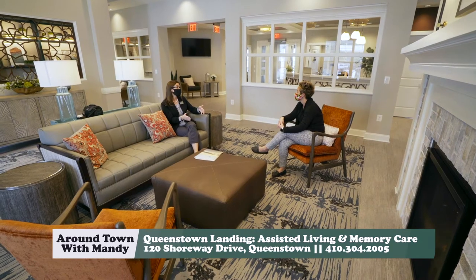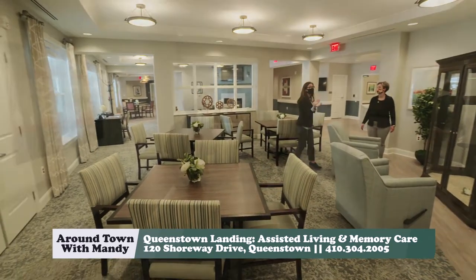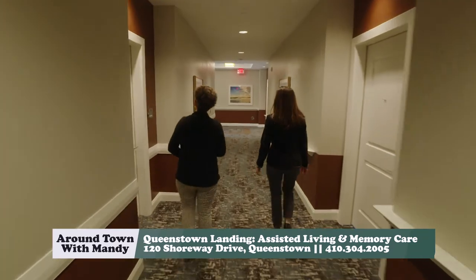We have our overall community, and within the community we have our assisted living neighborhood that we're sitting in right now, and we have our memory care neighborhood right down the hall. On the assisted living side, we have 32 apartments.